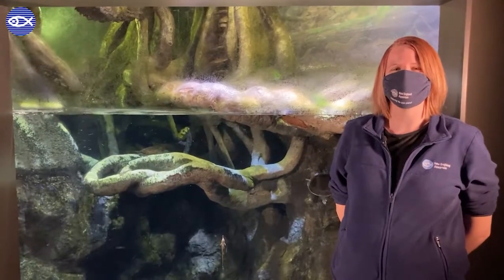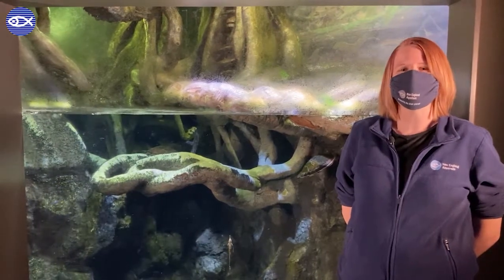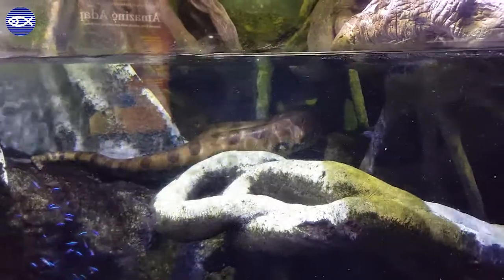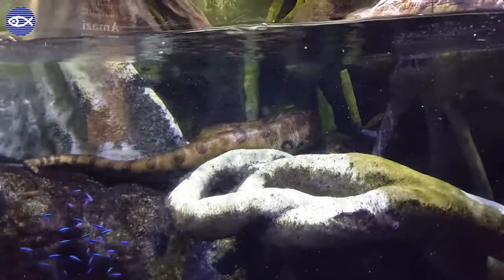Hi everyone, Katie here on the third floor of the New England Aquarium, and right now I'm hanging out with our sometimes difficult to spot green anacondas, Marion and Wilson, who are about 12 and 13 feet long.